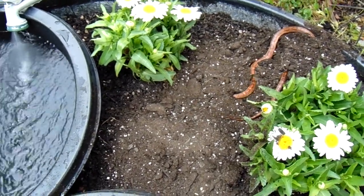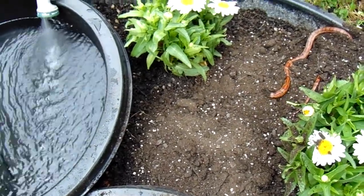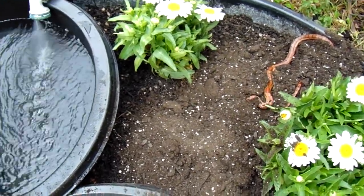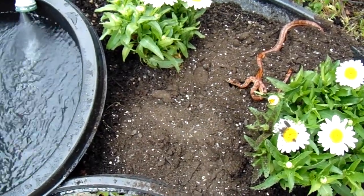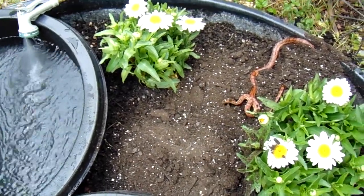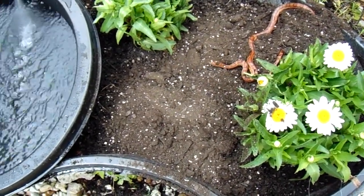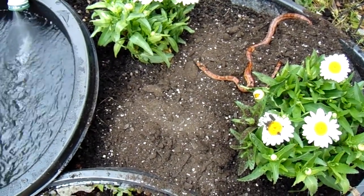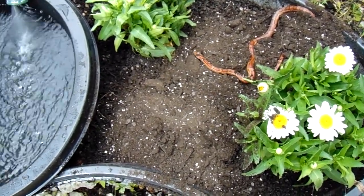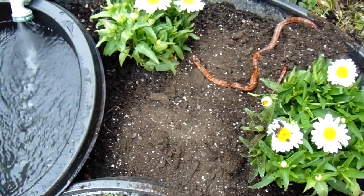He was in one of my Miracle-Gro potting soil bags. I was emptying the bag into this old pond I had here, which now I have dirt in, and just planting those two flowers. And that's where he was, in the bag. He's pretty — I bet he would make a nice pet, what do you think?